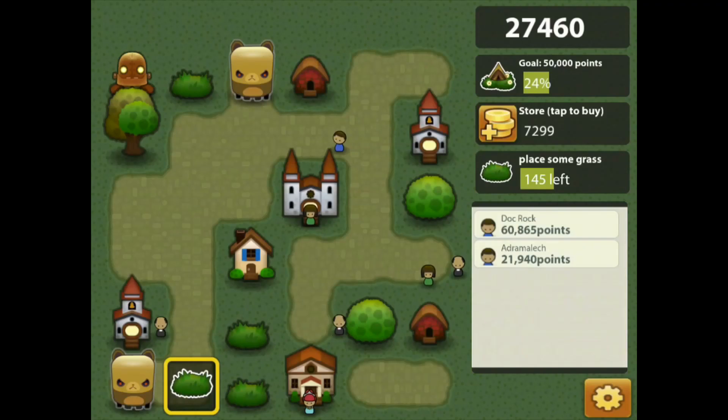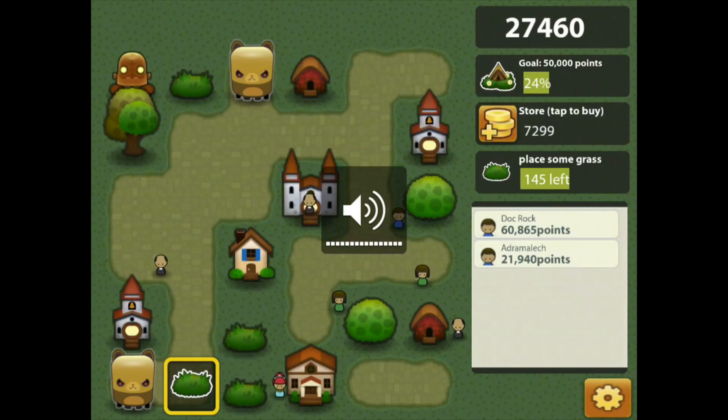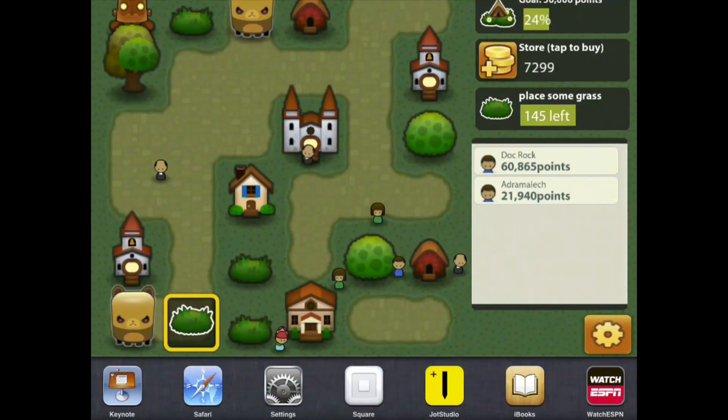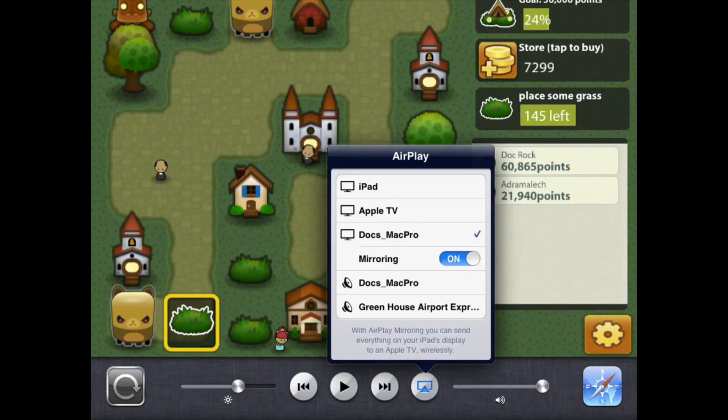The gameplay and stuff is nice, but what I notice is that it also fights to get sound. Reflection app got sound on the first go. This one requires a little work. Even with the app turned all the way up and mirroring settings the way they should be, it doesn't work.